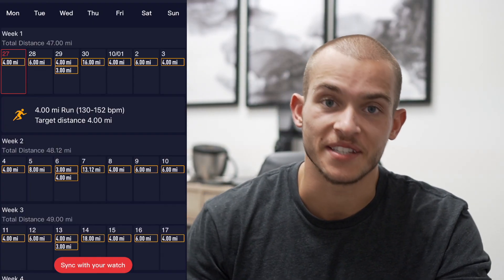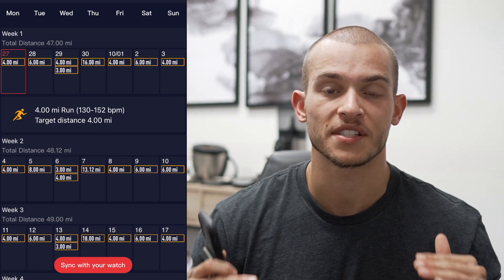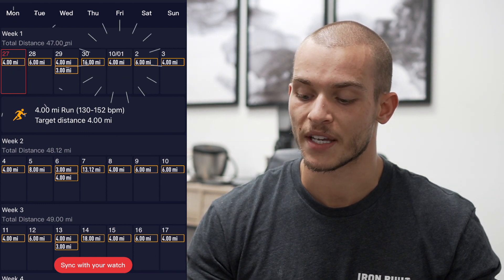Looking at the first week, it starts today, September 27th, on a Monday — I'm doing four miles easy. Every Monday and Friday is going to be four miles at an easy pace. The reason is that Monday and Friday I train legs, so my legs are already going to be fatigued. With weight training already in the morning, I don't want to risk injury doing crazy long or super hard workouts, so those are always easy run days: four miles, easy pace, easy heart rate.